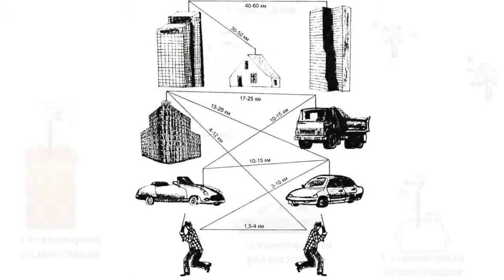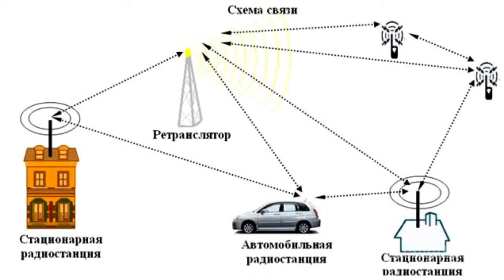A one-way repeater is installed at the base station to increase communication range between movable and mobile radio stations operating on one frequency. When a signal appears at the radio station, the one-way repeater records the speech into digital memory and rebroadcasts it when the signal drops out.